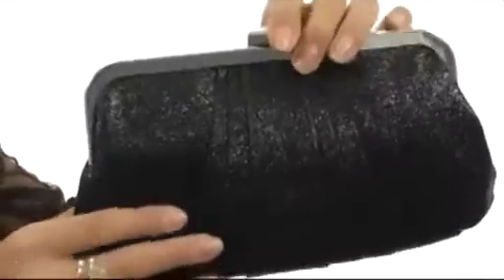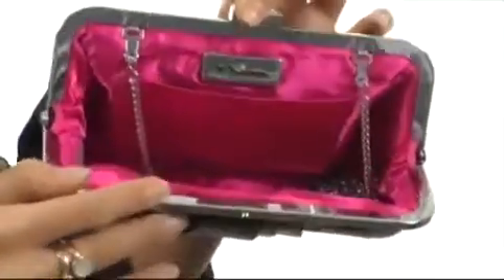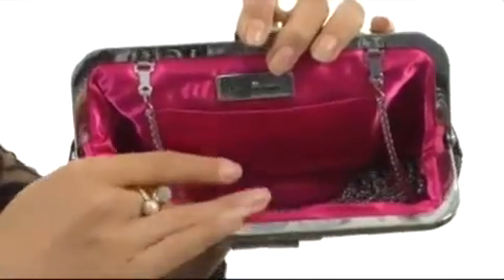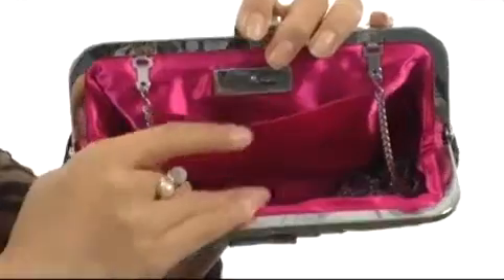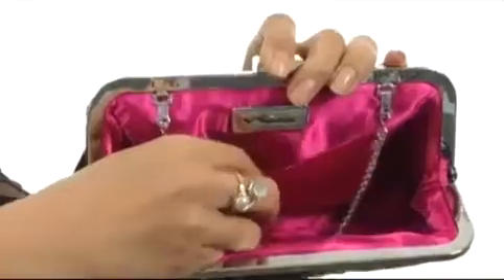It's so striking. It comes with this pinch lock frame closure so you can easily access the main compartment. As you can see, it's beautifully lined with this satin and this great contrasting color. It has this convenient slip compartment on the back wall, perfect for housing smaller items such as your credit card.